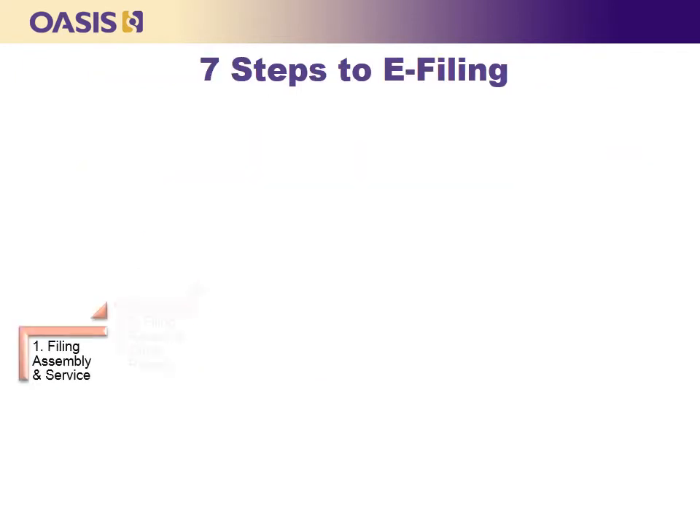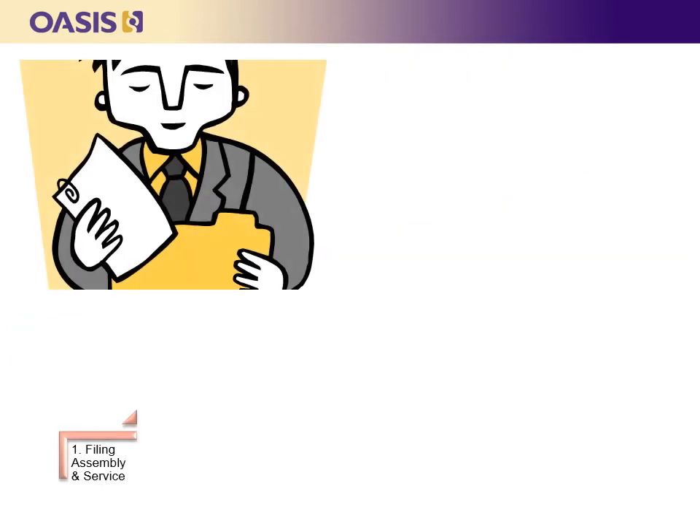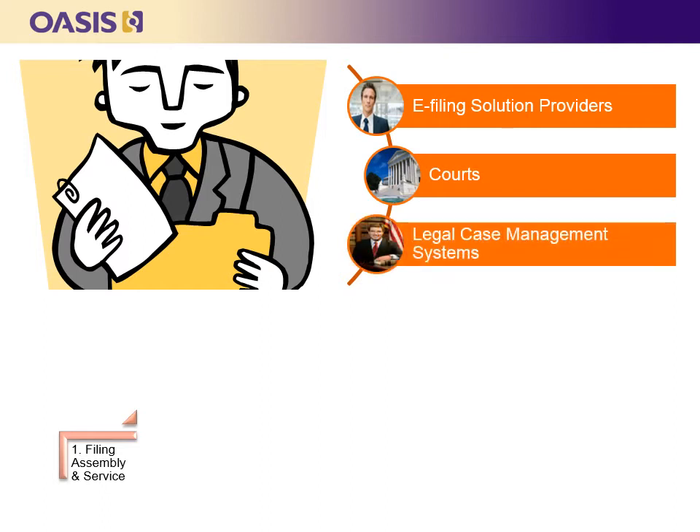So how does a court or solution provider get started with ECF? There are seven basic steps. First, you need to identify your filing assembly and service systems — the systems filers will use to prepare and submit court filings and receive service electronically. You need to identify at least one filing assembly system, but you may have several; service systems are optional. Multiple vendors currently provide solutions that include filing assembly and service, some courts have developed their own e-filing systems, and in the future, legal case management systems may be extended to automatically submit documents to the court.